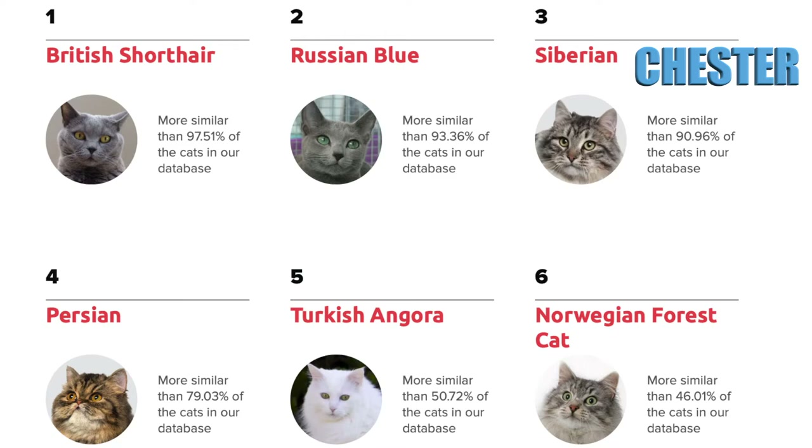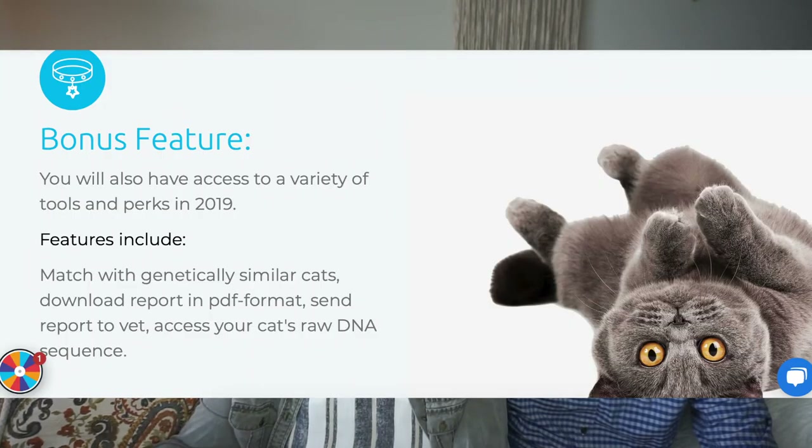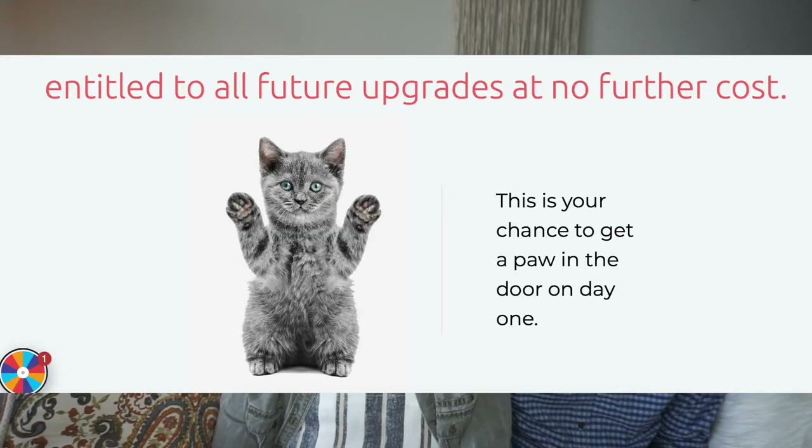Persian would be Chester's number four, which makes sense if he's not a full Persian — I got him from someone's house on clearance, so he probably isn't fully Persian. I wasn't expecting it to not be in the top three though. Something else they're working on is making it possible to export all the data to give to your vet, which would help with health stuff. They're looking at diabetes and other genetic issues, and if your cat has issues you might be able to do this for free so they can do research.